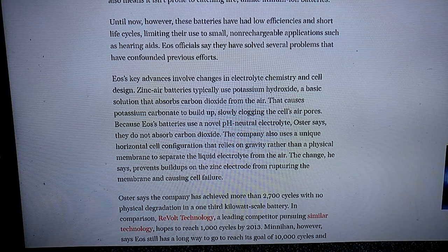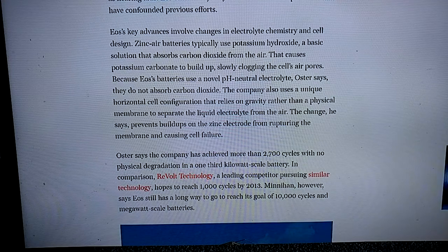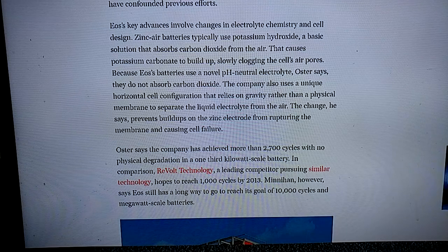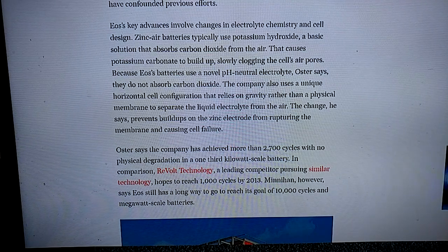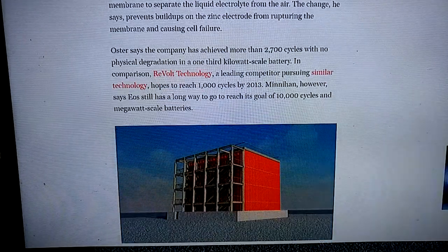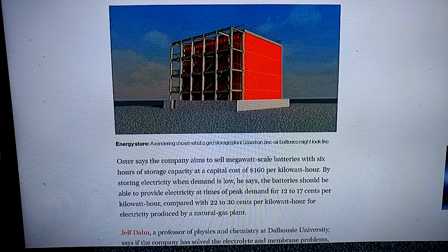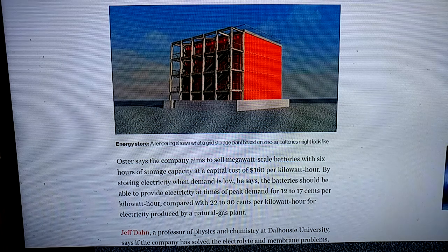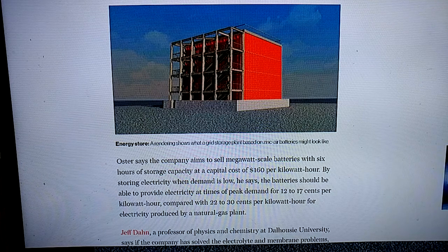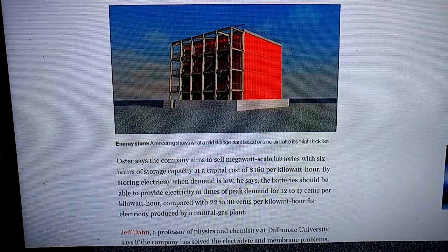The battery uses a novel pH-neutral electrolyte and has achieved more than 2,700 cycles with no physical degradation at a one-third kilowatt scale. This is an interesting grid battery. It should be able to provide electricity at times of peak demand for 12 to 17 cents per kilowatt-hour, compared to 22 to 30 cents for electricity produced by natural gas.